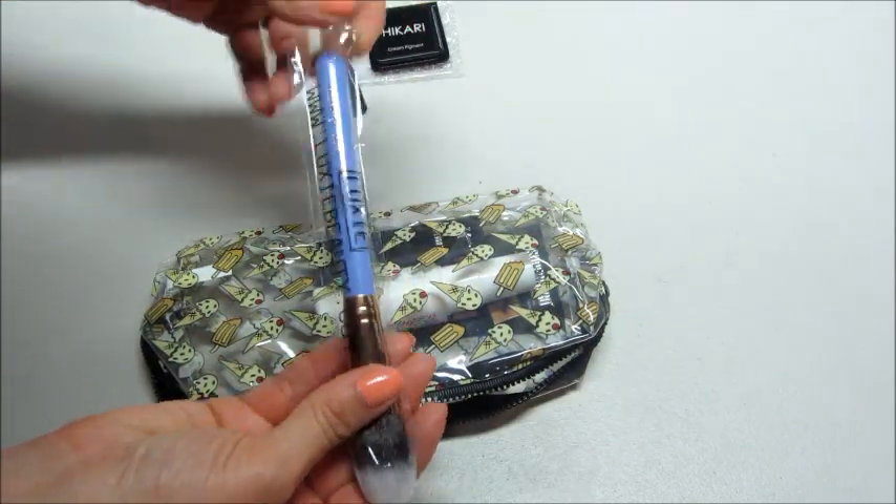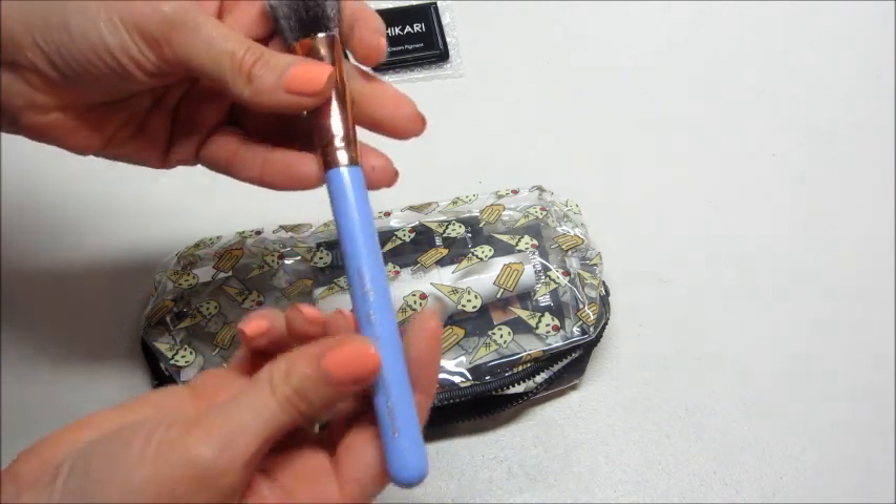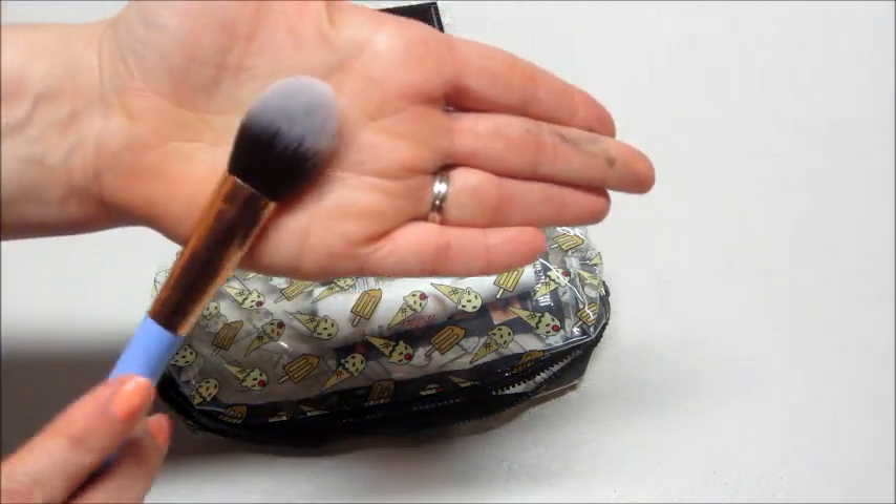Also got a brush from Luxie Beauty — I have a lot of their brushes and they're pretty good. This one says precision foundation, so that's a good foundation brush.